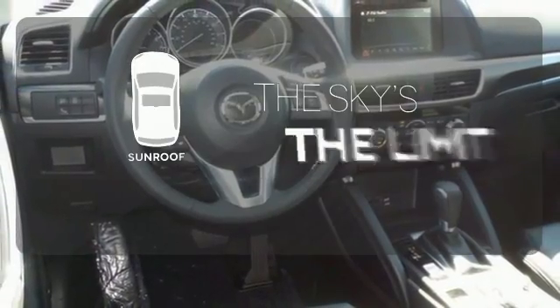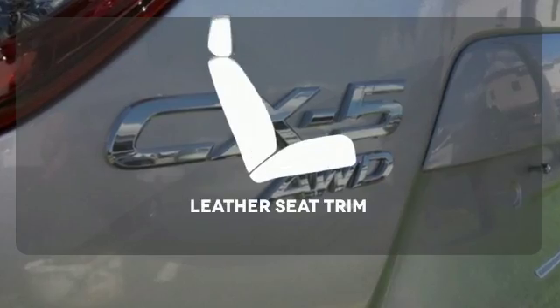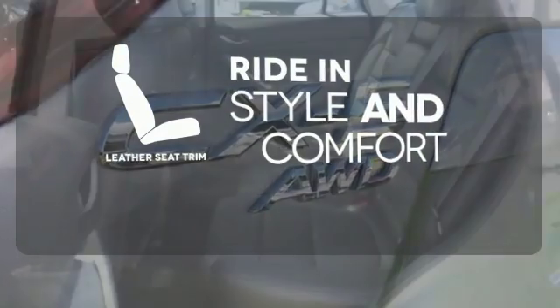Get your daily vitamin D by opening up the sunroof. The backup camera gives you a clear picture of what is behind you. Ride in style and comfort with leather seat trim.